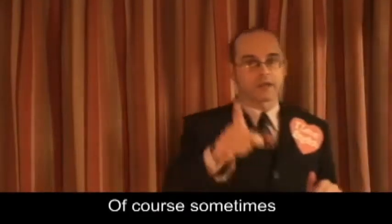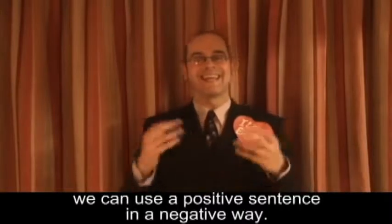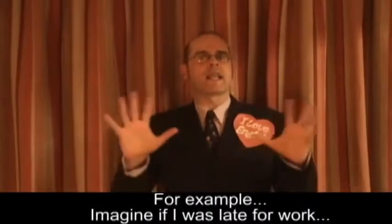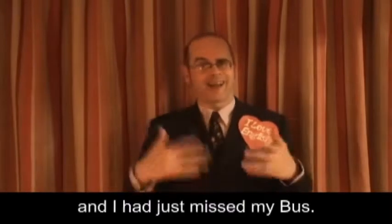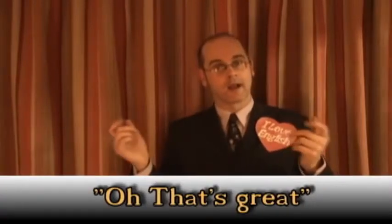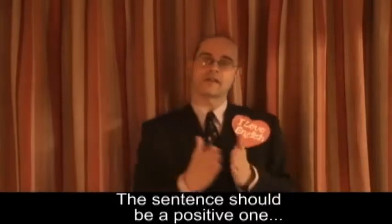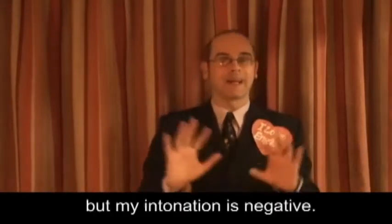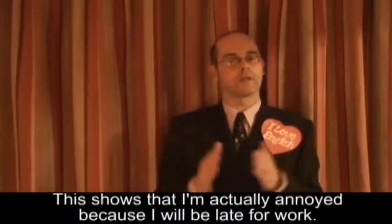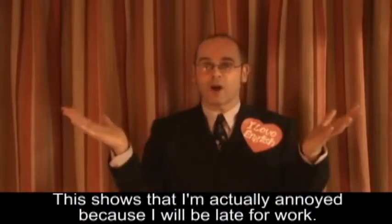Of course, sometimes we can use a positive sentence in a negative way. For example, imagine if I was late for work and I had just missed my bus. I feel annoyed and a little angry. I say... "Oh, that's great." The sentence should be a positive one, but my intonation is negative. This shows that I'm actually annoyed because I will be late for work.